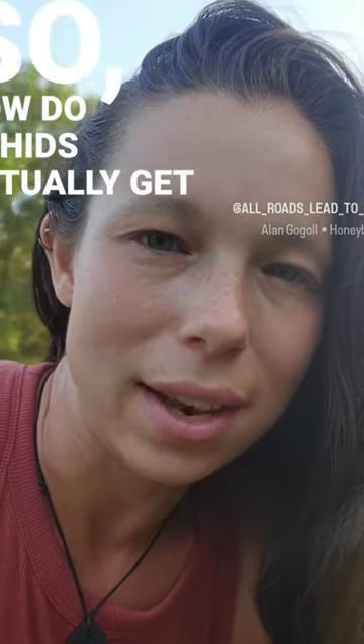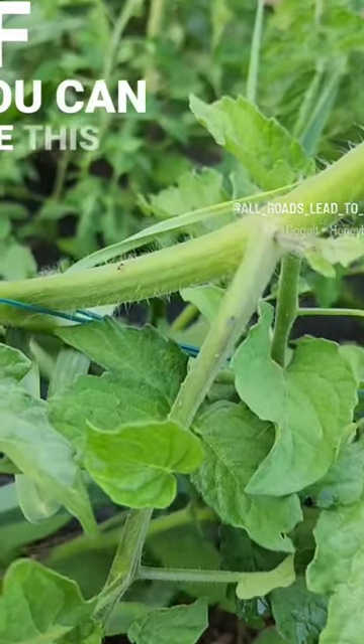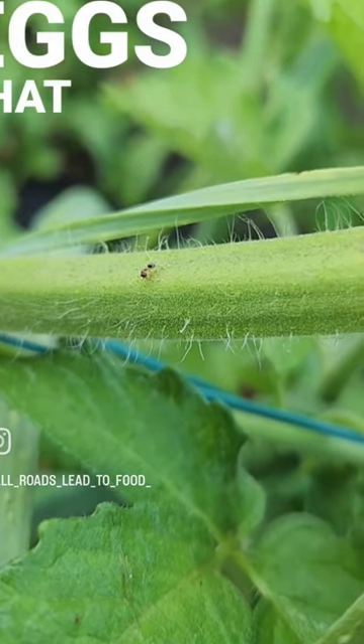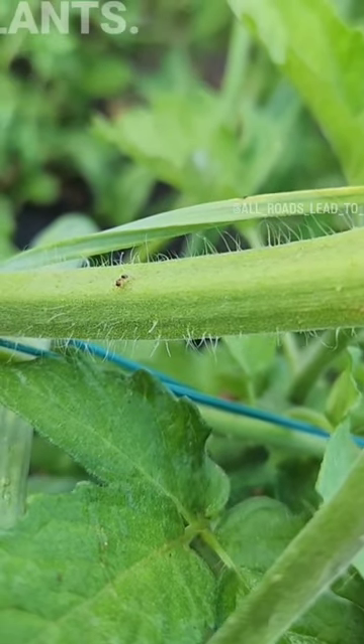So how do aphids actually get to your plants? Let me show you. If you can see this little tiny fly right here, she will lay the eggs that will bring the aphids that will suck the juice out of the stems and leaves of your plants.